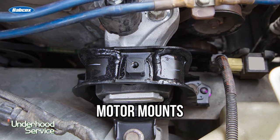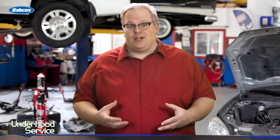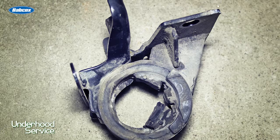You should always look at the motor mounts before you install the new engine. Make sure they're in proper working order, that there's no separation, cracking, or a large amount of play in the existing motor mounts. If there are, you're going to want to replace them now instead of having a comeback later on.